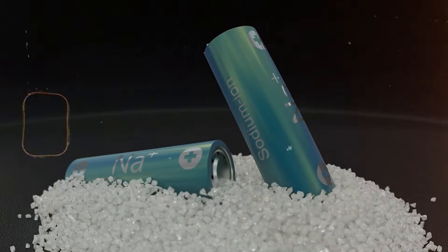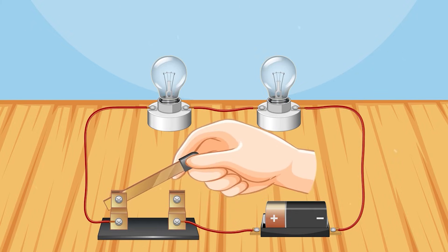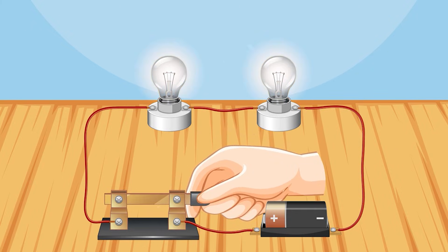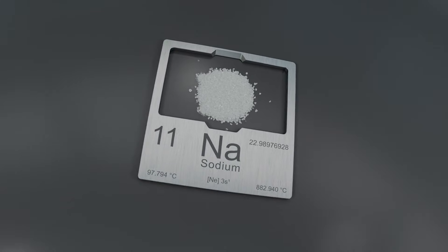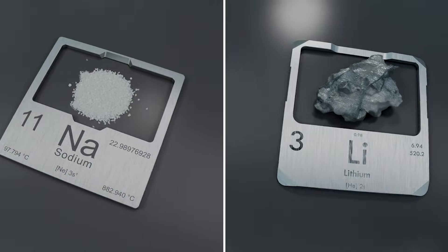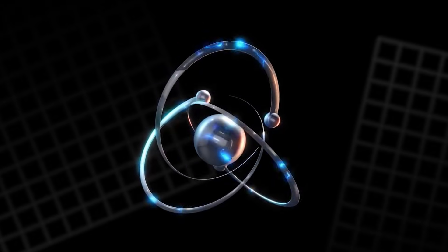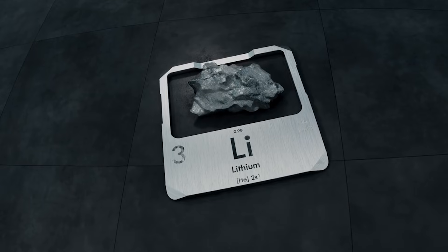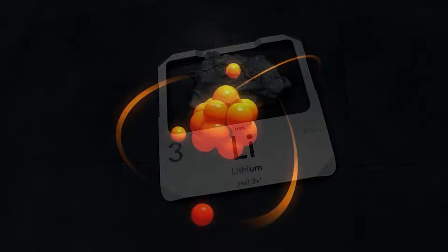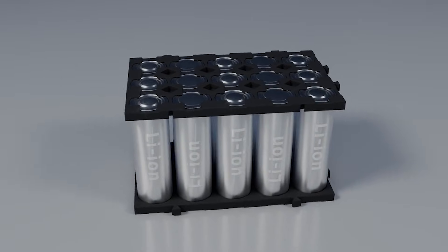A sodium-ion battery works like a lithium-ion battery in one key way: a charged ion moves between the cathode and the anode as the battery charges and discharges. The difference is the ion itself — sodium replaces lithium. The name 11 Energy hints at why: sodium's atomic number is 11, meaning its nucleus holds 11 protons. Lithium's atomic number is three, and its atoms can pack more densely, which is one reason lithium packs usually reach higher energy density numbers.